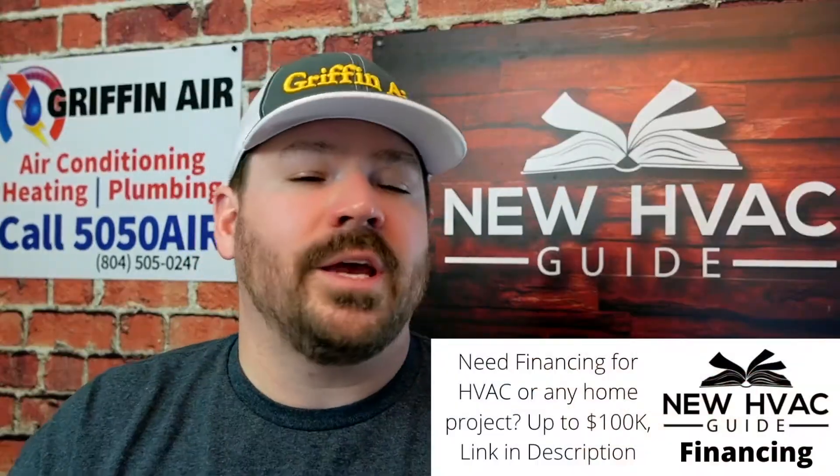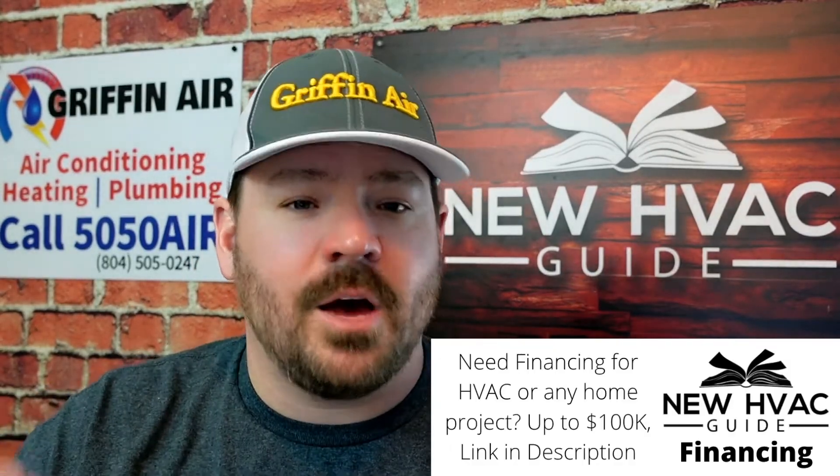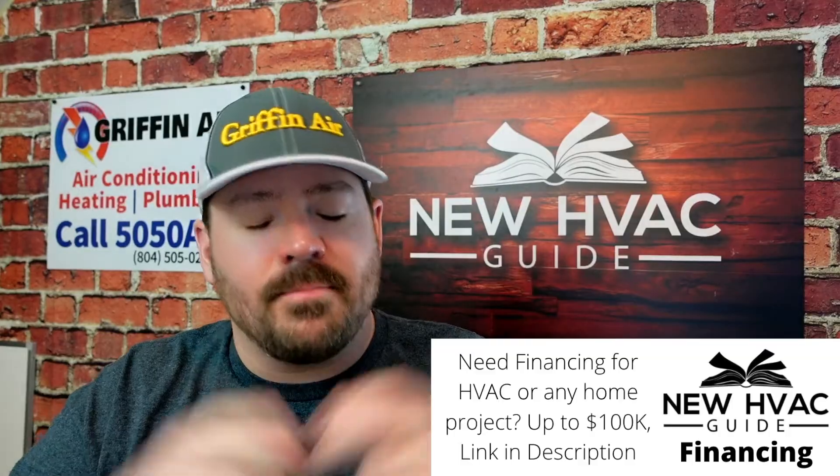Number two: bathrooms. Again this should be kind of common sense. We see it from time to time where folks add a return to the bathroom trying to get better airflow, and they cause more harm than good. They're pulling in the moisture from folks taking showers, they're pulling in the smells that come out of bathrooms, and they make mistakes having those returns put in bathrooms.